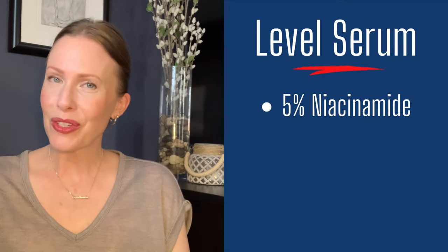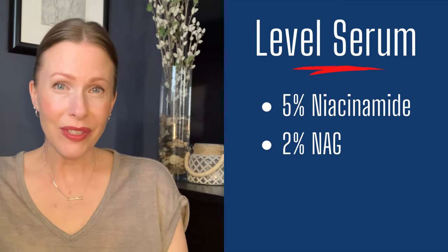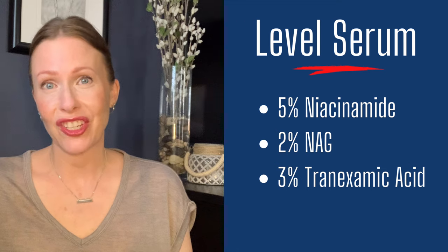Let's talk about the Level Serum next. The serum contains nine active ingredients that are really targeting hyperpigmentation while working to reduce inflammation and firm the skin — basically everything I need in a skincare product. There's 5% niacinamide that really helps to control oil production as well as skin brightening and texture. It's combined with 2% acetyl glucosamine that has been proven through double-blind clinical trials to fade dark spots when combined with niacinamide. Together they form a synergistic partnership that is more effective together to really target hyperpigmentation.